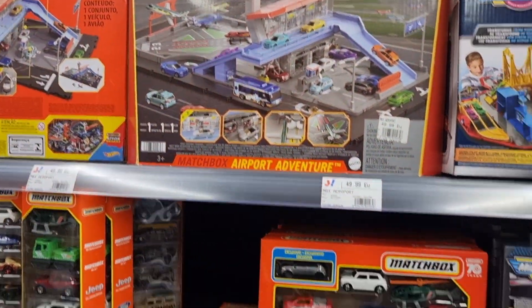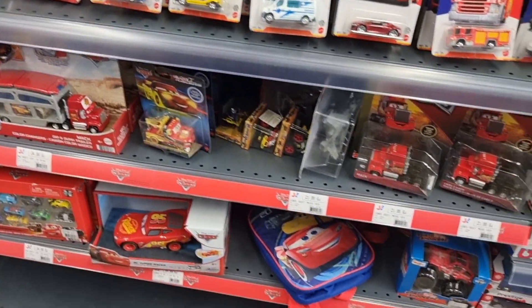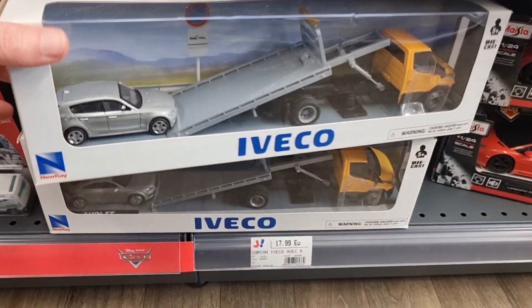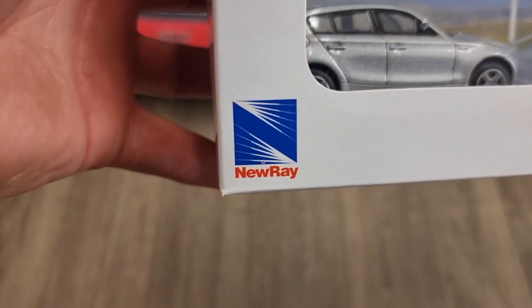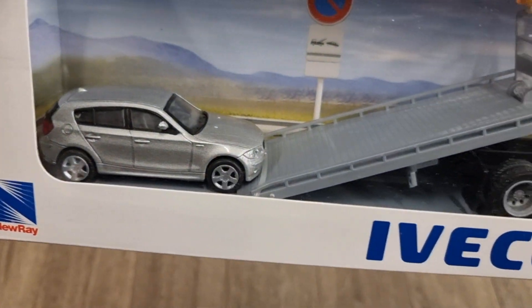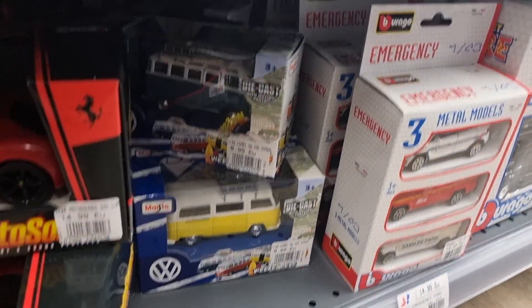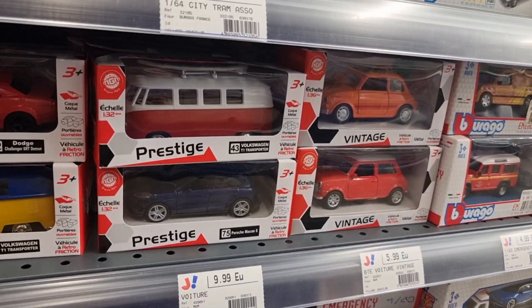Some Matchbox five-packs, multi-packs. This is also from the brand New Ray — pretty good brand if you look at price-to-quality. They have a wide range of diecast vehicles, helicopters, planes, military stuff.